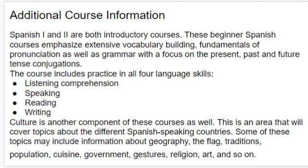The course includes practice in all four language skills: listening comprehension, speaking, reading, and writing.